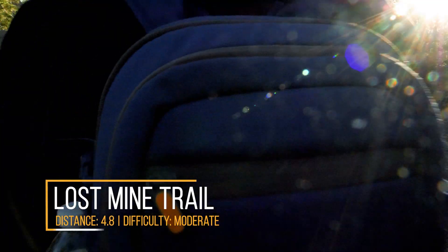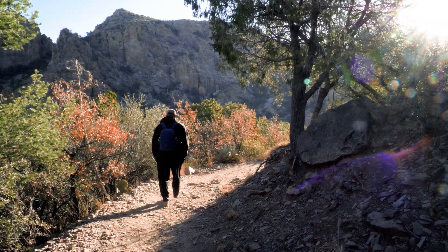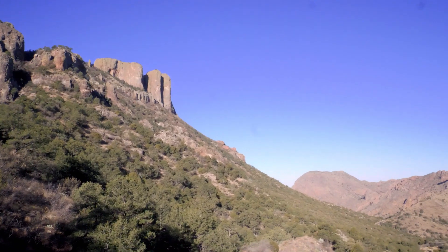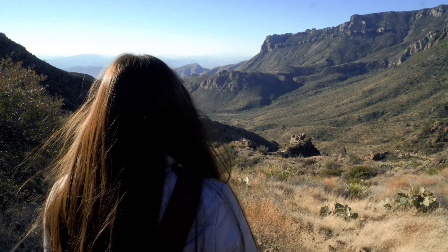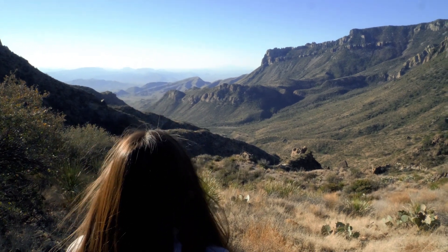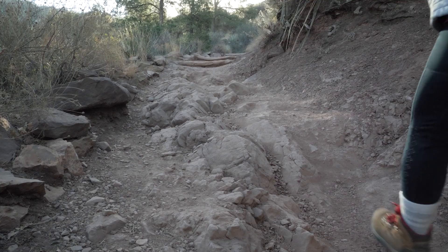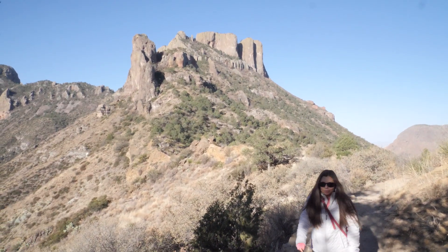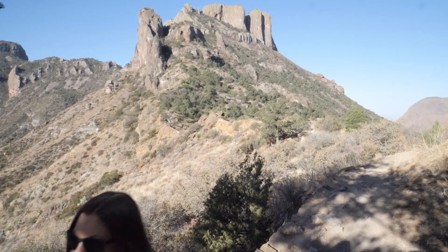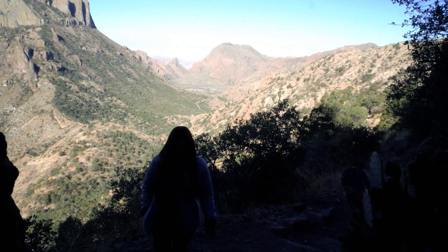This was our first hike at Big Bend National Park. The Lost Mine Trail is a 4.8 mile round trip that rises 1,110 feet. This trail provides plenty of views of the surrounding mountains and deserts. The average time to complete this trail is about three hours, so take plenty of water and snacks. The Lost Mine Trail has gradual elevation gain with a difficulty of moderate. If you're short on time you can hike one mile in to see some stunning views.